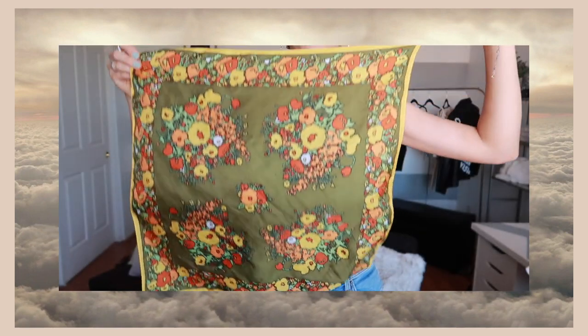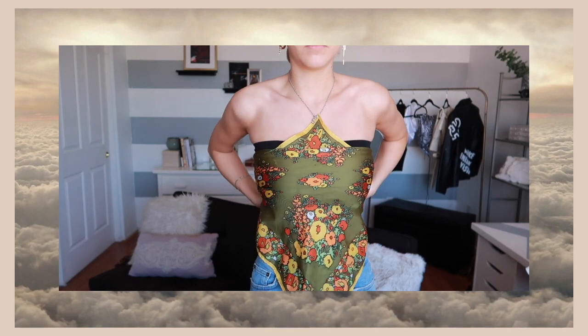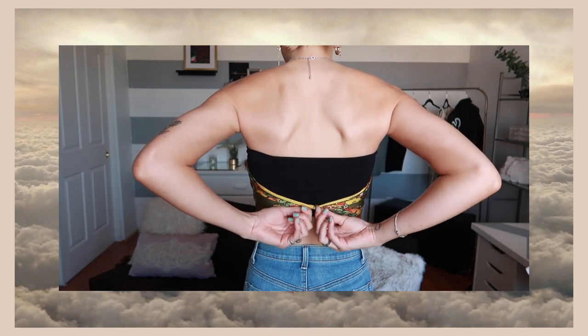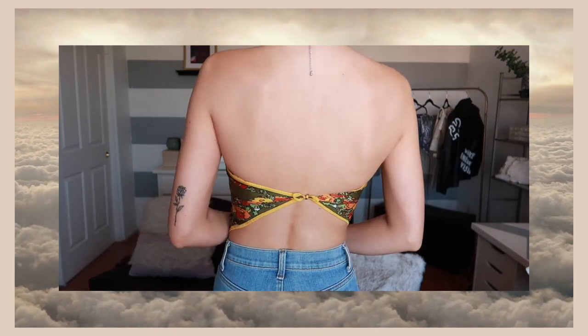For this one I used the necklace scarf, and it's really easy because the necklace is attached to it so you don't really have to tie much. I just adjusted it so it fit over my chest — this one barely ties in the back, but adjust it how you like. I really like the pointy bottom, but if you want to tuck it under you can fold it under. I love the way this looks with the chain.